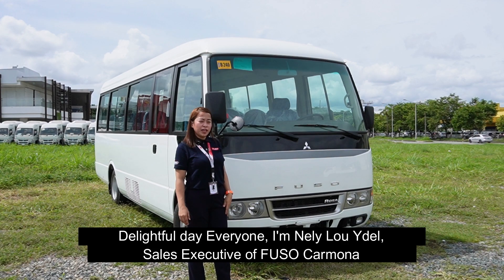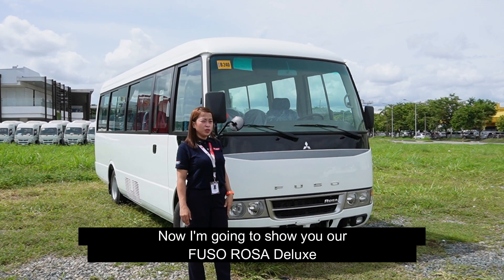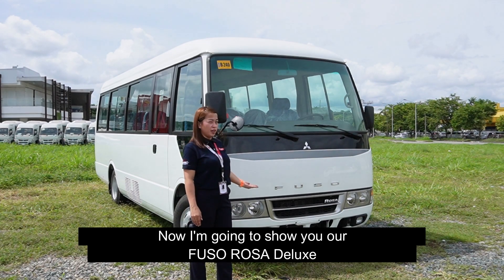Delightful day everyone! I'm Nelly Lu Idel, sales executive of Fuso Carmona. Now I'm going to show you our Fuso Rosa Deluxe.